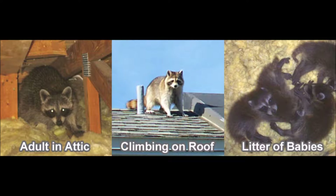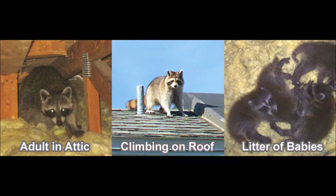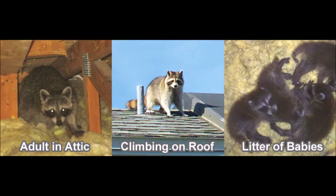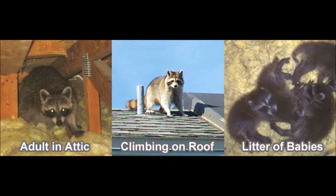I did some research and found out it's pretty normal for a mama raccoon to go up on someone's roof, knock a hole in it or find an existing hole, and go right into their attic to have babies. This picture you can see where it's climbing on the roof, and here's a picture of Zach's roof — you can actually see the hole where it knocked in and went into the attic. And then you can see the coon in the attic.